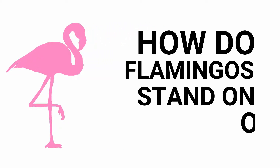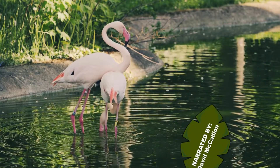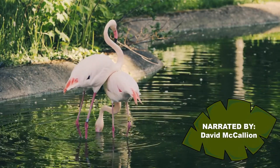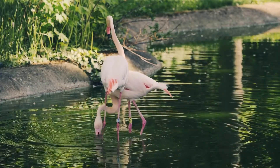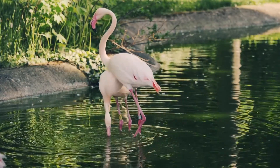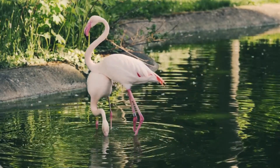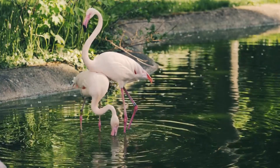How do flamingos stand on one leg, even when they're sleeping? Flamingos are striking not only for their brilliant pink plumes, but for how they often stand on a single slender leg, even when asleep. Scientists have found that standing on one leg may counter-intuitively require less effort for flamingos than standing on two — a finding that could help lead to more stable-legged robots and better prosthetic legs.